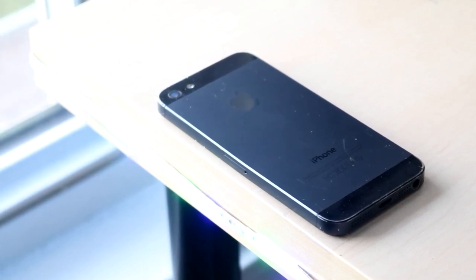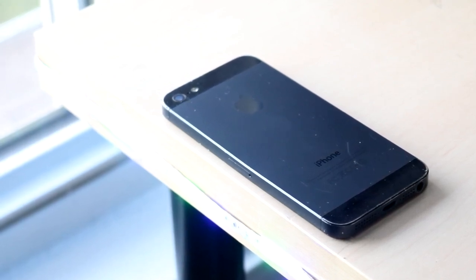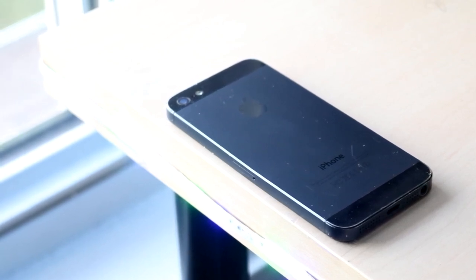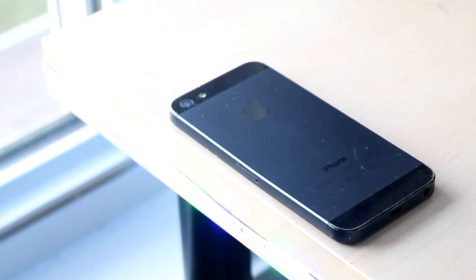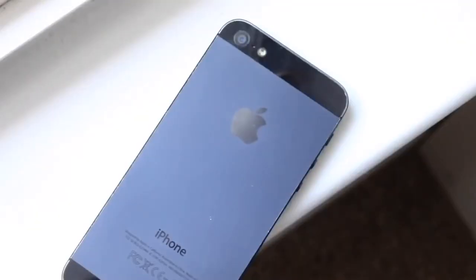On the software side, this phone is completely outdated — it started on iOS 6 and is currently on iOS 10.3.3 with no more software updates. But iOS does a really good job at future-proofing itself, so even if you pick up a phone like this you're probably going to be okay for the time being. It's still surprising how many similarities there are between iOS 10 and iOS 14 — besides the widgets, there's still a lot in common. That pretty much covers the software.